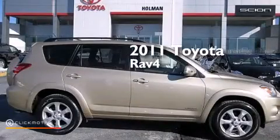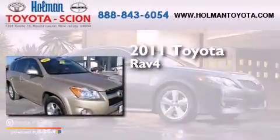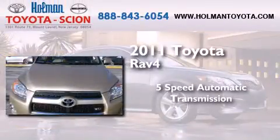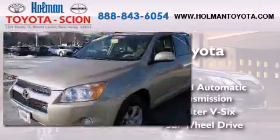This is a certified pre-owned 2011 Toyota RAV4. This crossover has a 5-speed automatic transmission, a 3.5-liter V6, and the added safety and control of 4-wheel drive.